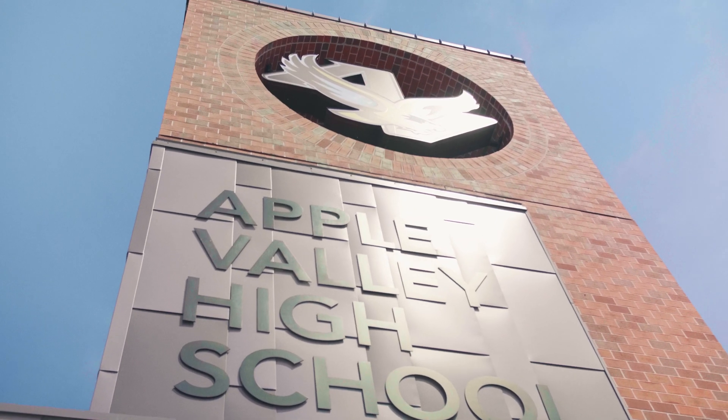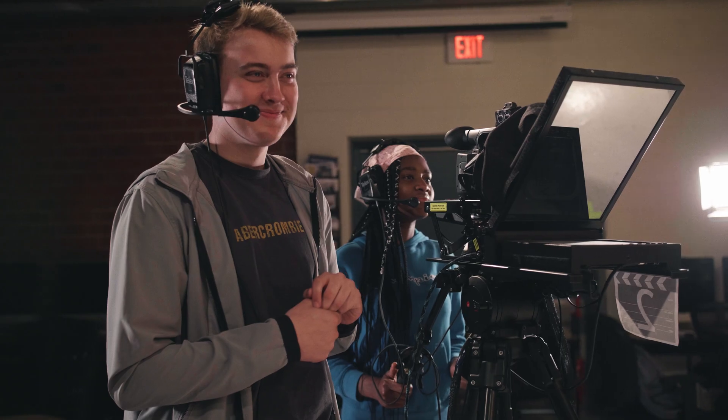Apple Valley High School is a triple-A high school in Minnesota. We value STEM and arts, academics, athletics — all of that.